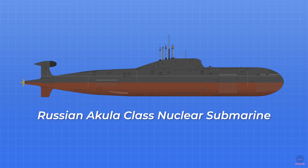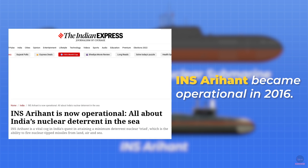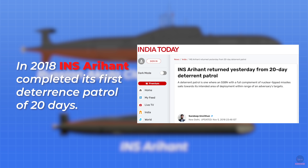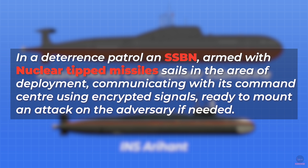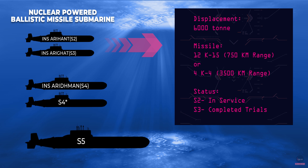INS Arihant is based on the Russian Akula-class submarines and has a nuclear reactor developed by Bhabha Atomic Research Centre. It was built as a technology demonstrator to validate technologies like miniaturizing the nuclear reactor and firing SLBMs. The follow-ons will be bigger in size and better in technology. INS Arihant has been operationalized since 2016, and in 2018 it completed its first deterrence patrol of 20 days. It has a displacement of approximately 6,000 tons and can carry 12 K15 or 4 K4 SLBMs.